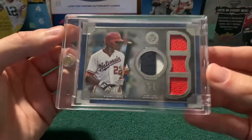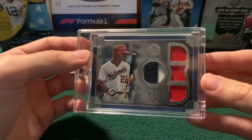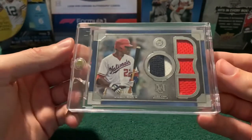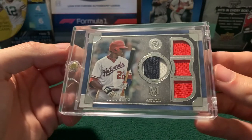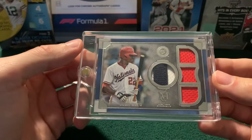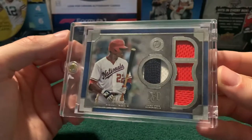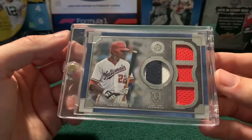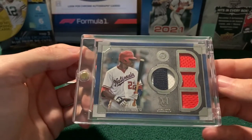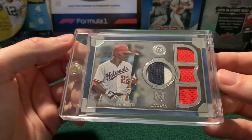This was an eBay pickup from a couple of weeks ago — a Juan Soto, number two of 99, a three-color, four-relic patch from Museum Collection. Museum Collection is such a cool set. I love the product for baseball, I love it for the Champions League, for Bundesliga, but it's so expensive. So I decided not to get a box and just buy singles. This was actually not too bad — I want to say it was something in the realm of 20, 25 bucks — which for Juan Soto, who's somebody I'm personally collecting and is having a great season so far for the Nats, was a no-brainer. So that was really cool.